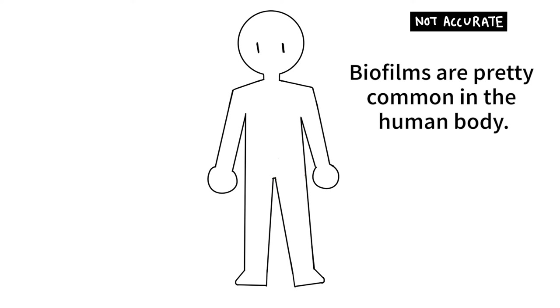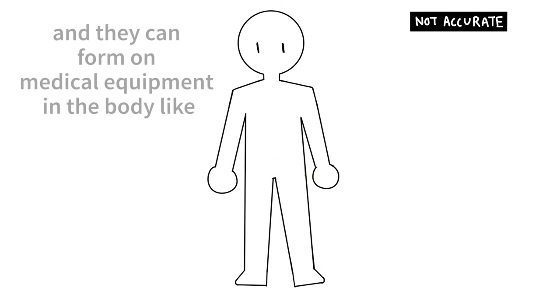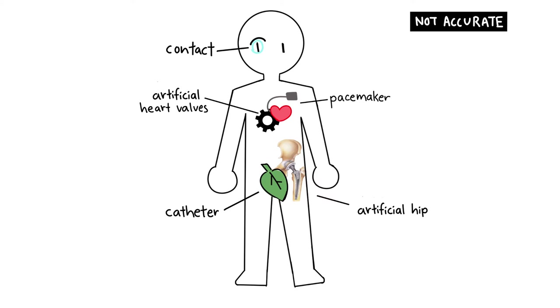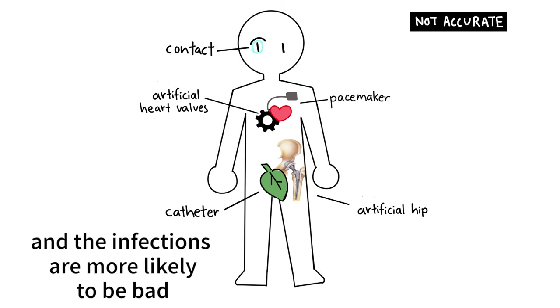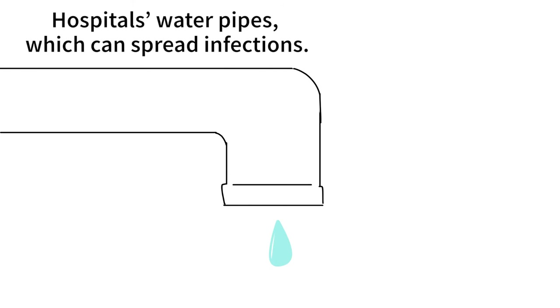Biofilms are pretty common in the human body. Most microbial infections — about 80% — are biofilms, and they can form on medical equipment in the body, like artificial hips, catheters, pacemakers, artificial heart valves, and even contact lenses. People who have these devices are more susceptible to biofilm infections, and the infections are more likely to be bad due to location. Biofilms may also form inside hospitals' water pipes, which can spread infections.